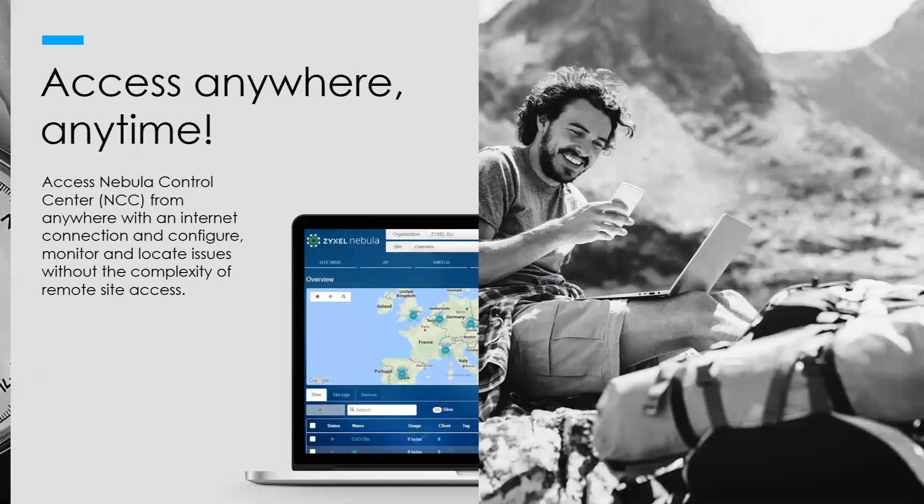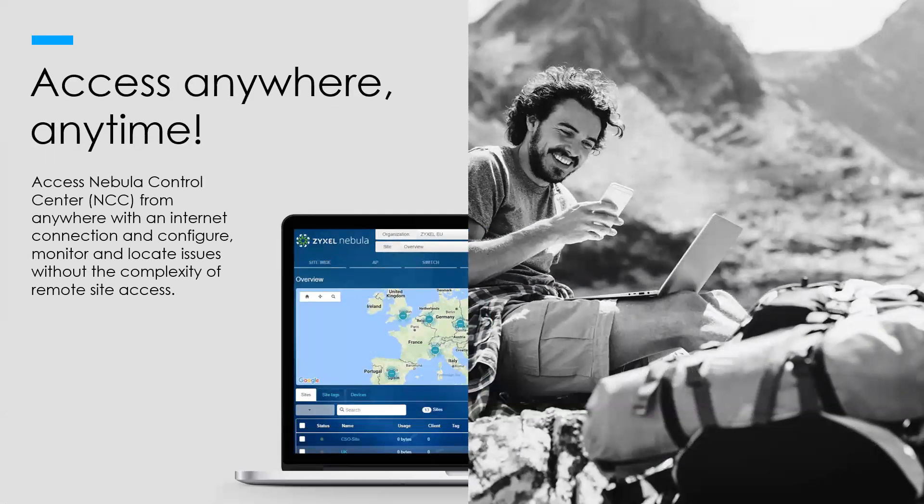You can access the Nebula Control Center anywhere that has an internet connection — anywhere around the world via your mobile device, tablets, or computers. You can do any kind of management, look at statuses for any of your customers, or even show customers the benefits of how you're managing their sites remotely while on-site with them.